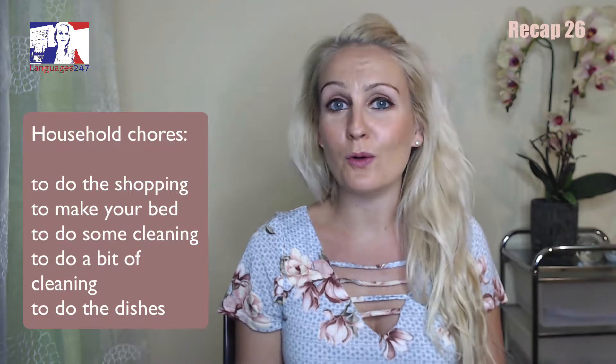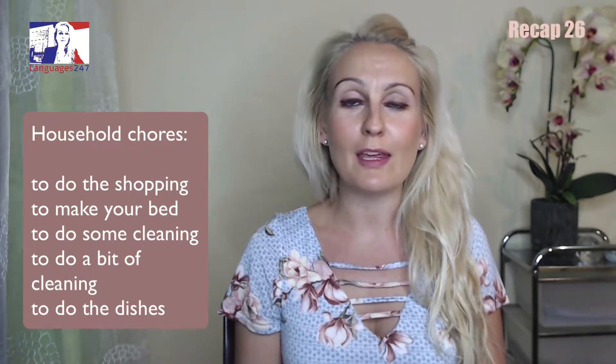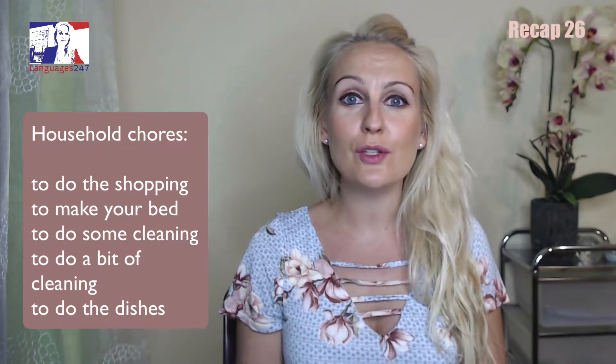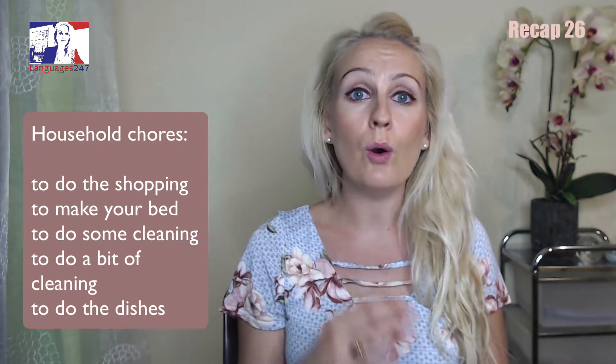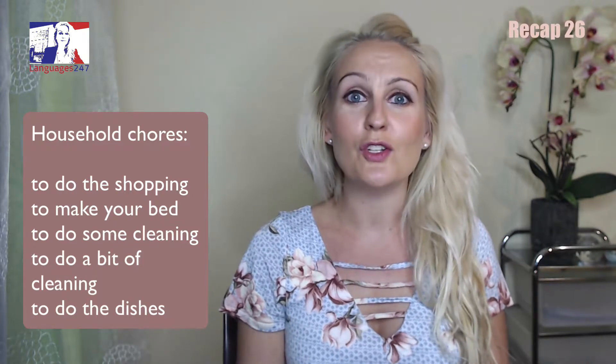Now for some household chores: to do the shopping, to make your bed, to do some cleaning or to do a bit of cleaning, to do the dishes.